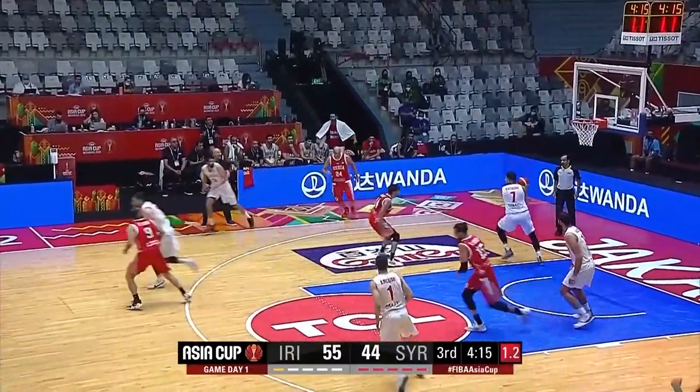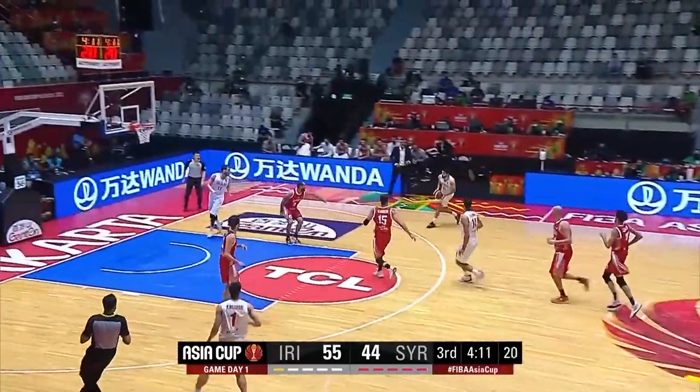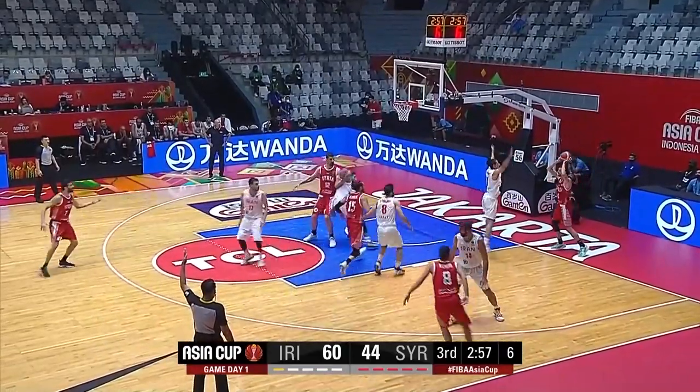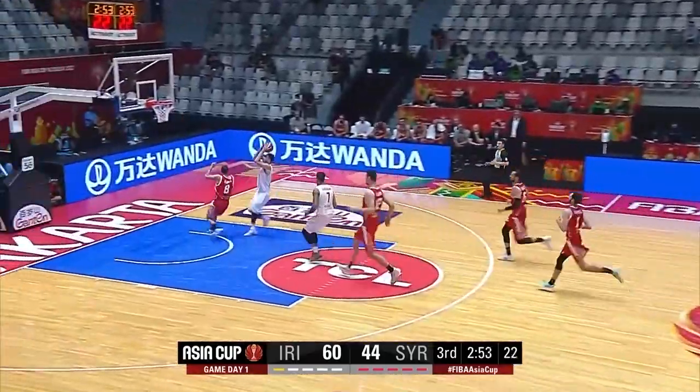Alsati from the right — good defense from Jamshidi. Jamshidi pulls up on the break. It's tough on Syria, but the reality is they're playing against a team that has some good scorers, and look at this — they're also getting into transition.